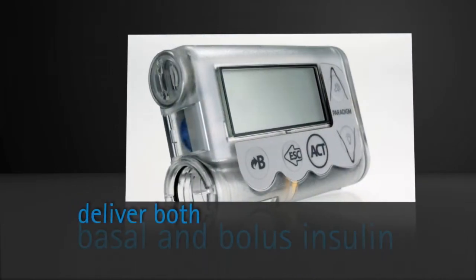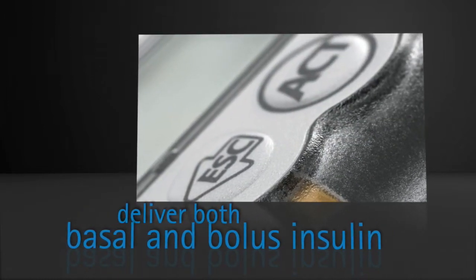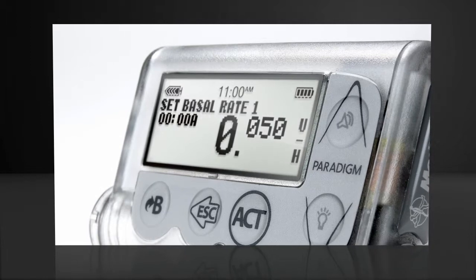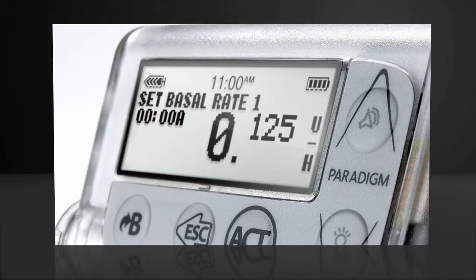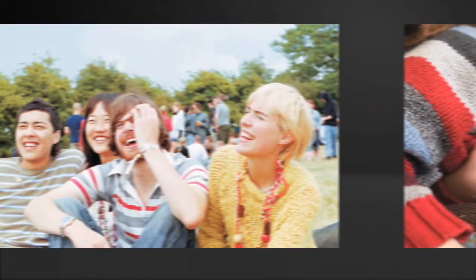Convenience is provided by the pump's ability to deliver both basal and bolus insulin, therefore eliminating daily insulin injections. Flexibility is provided by the ability to adjust your basal rates in 0.025 increments to fit your lifestyle, including when you are exercising, sleeping in or having an easy day.